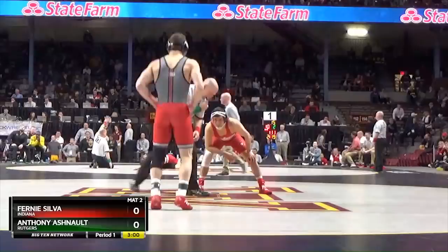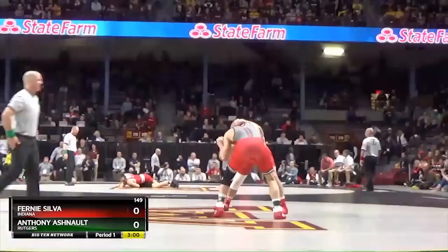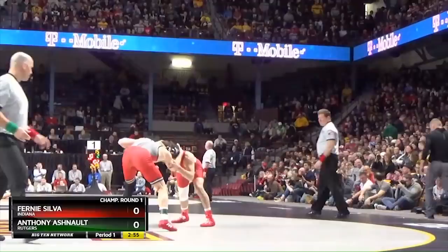Coming back and winning that match, but these two have history. Ernie Silva in the all-red singlet, Ashnault in the red and gray. Ashnault wearing the green ankle band. Silva in the red.